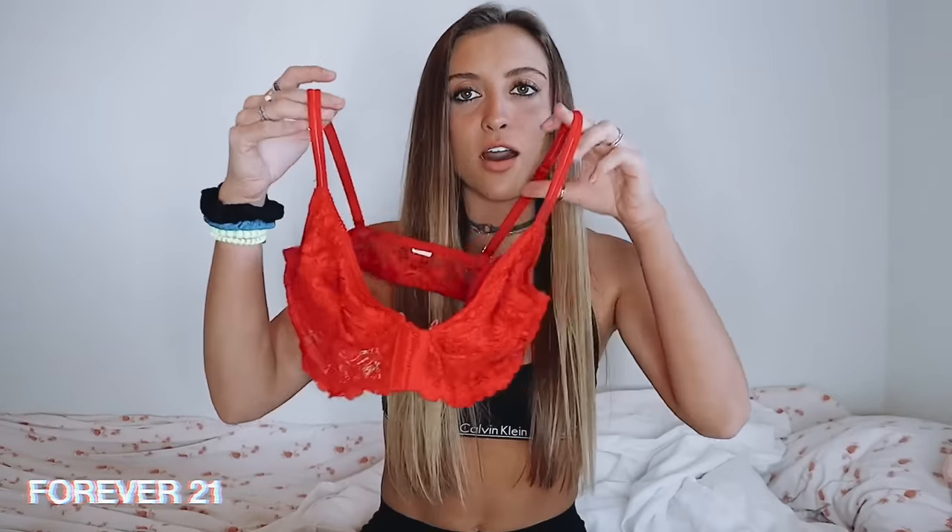Next is this lingerie top from Forever 21. I've had this top for a while, but I don't think I've shown you guys. Absolutely in love with it — I wear it as a shirt. It's so nice because the boob part is see-through, so I don't have to worry about wearing stickies or anything. And it unbuttons in the front, so you just put it on like a little jacket. If you ever see scratches on me, it's because my skin is sensitive and I scratch myself when I change.